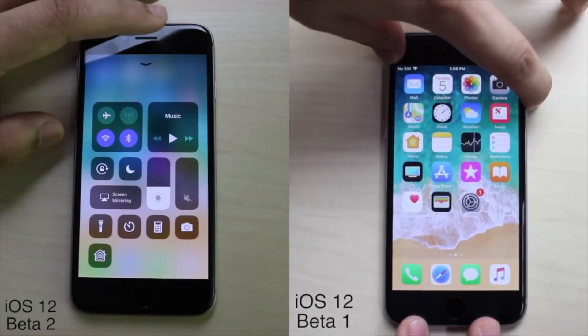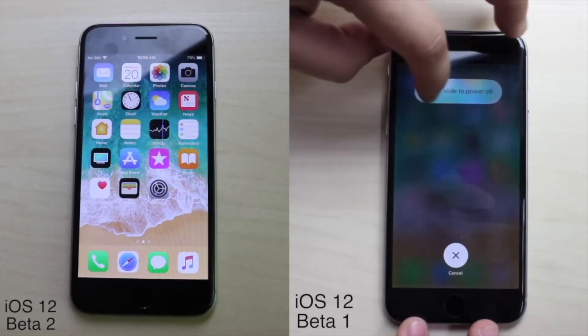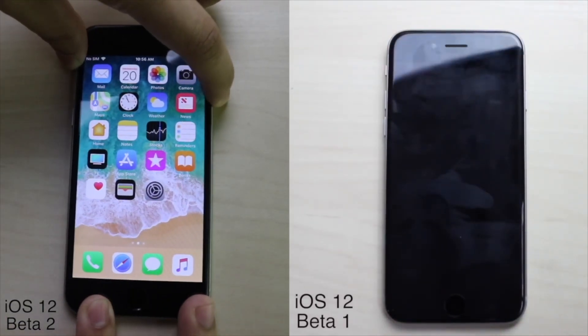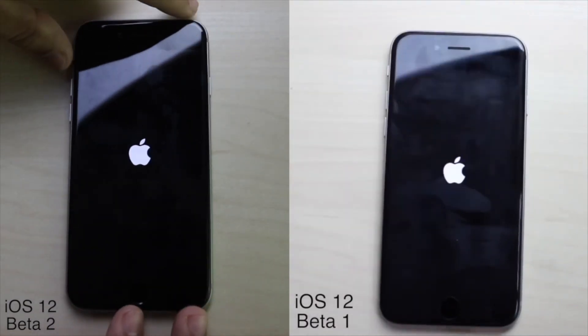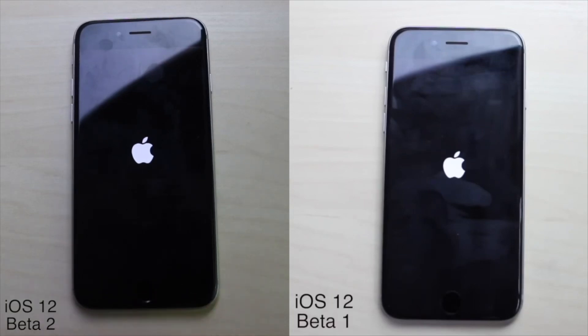Hey everyone, it's the boy and we're comparing iOS 12 beta 1 to iOS 12 beta 2 on the iPhone 6. This is a super quick one, but I do have an important announcement — I actually added a lot more comparisons, like more apps and stuff, in the next video. Just know that I'm going to be doing a lot more opening speeds and all that stuff in the following comparisons.